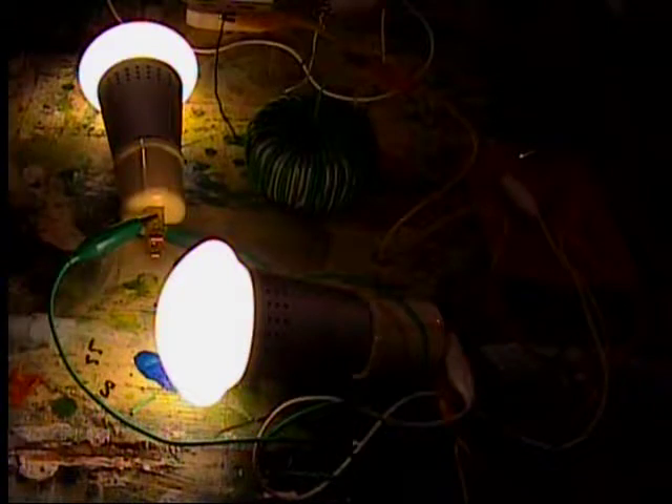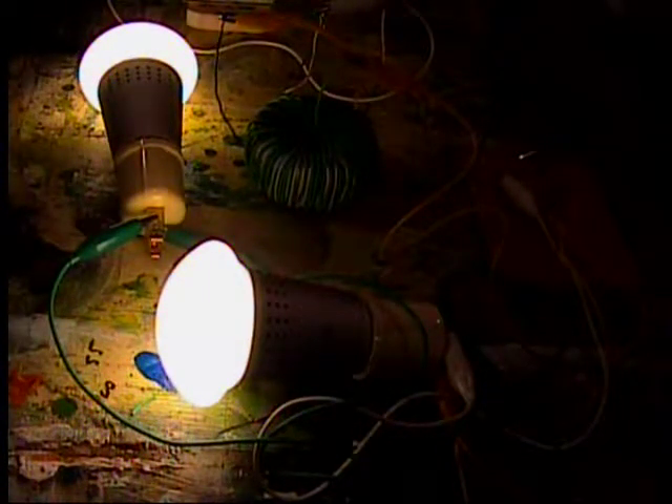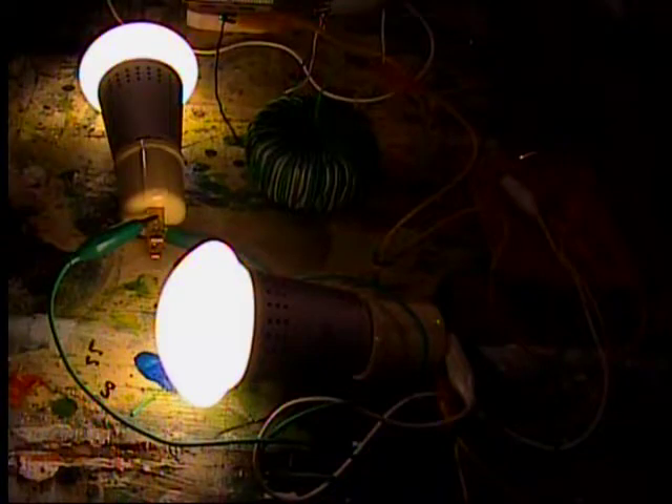One more word: with a traditional transformer, this would eat up three times as much energy as it is eating up now. So this circuit will make my battery power go three times as long lighting up these light bulbs.